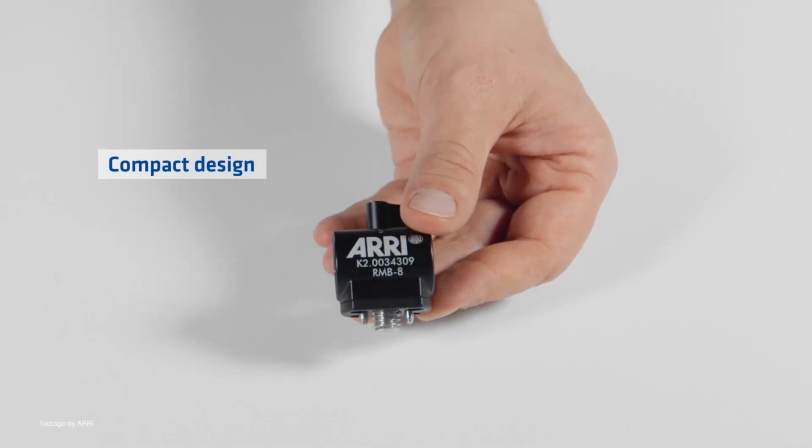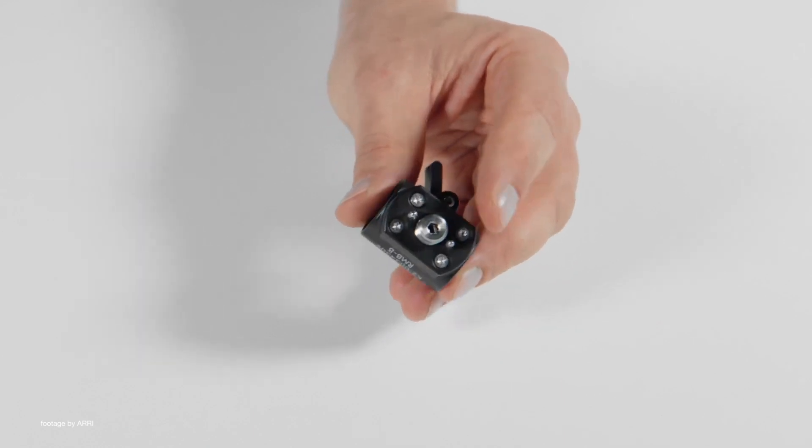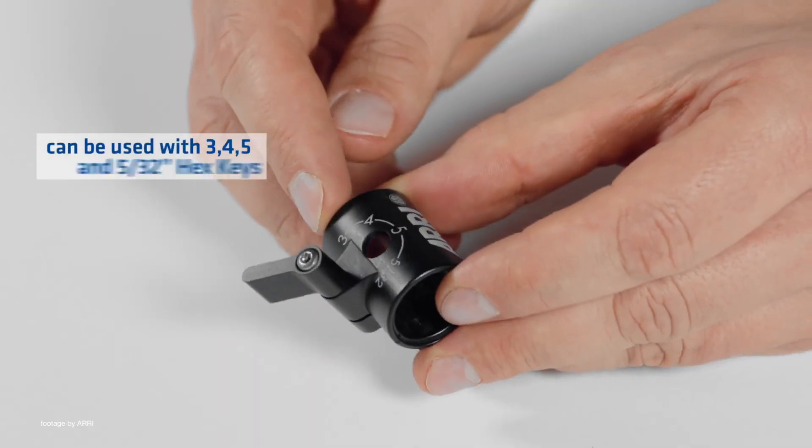Our top news this week: ARRI has released a new accessory to help you rig out your Amira or Alexa Mini camera rig. The new rod mounting bracket RMB8 features a compact design and a 19 millimeter rod mount with a 3/8 inch 2-pin interface.